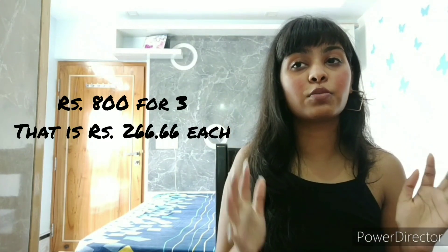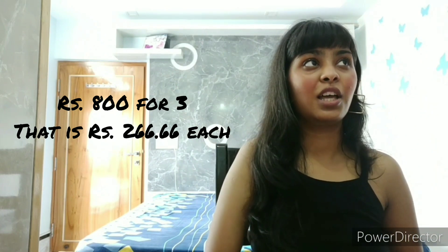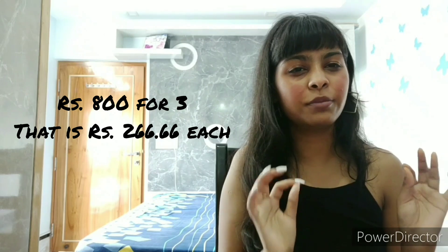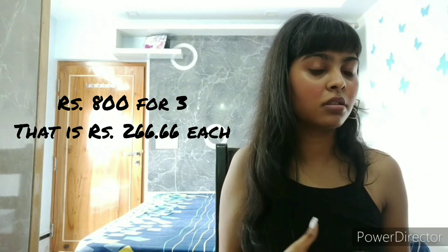You will be surprised to know the prices of these three Westside pieces — two dresses and one top. The three of them costed me just 800 rupees total, which is a little more than 250 rupees each. For 250 rupees per piece from Westside — Westside had an amazing sale going on, so I bought all of these things from there.